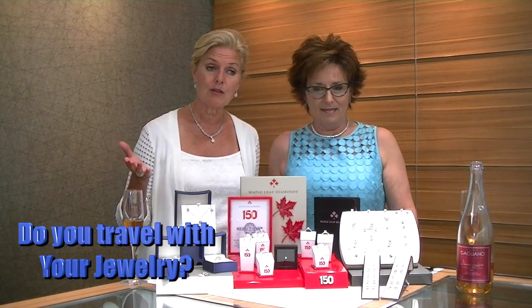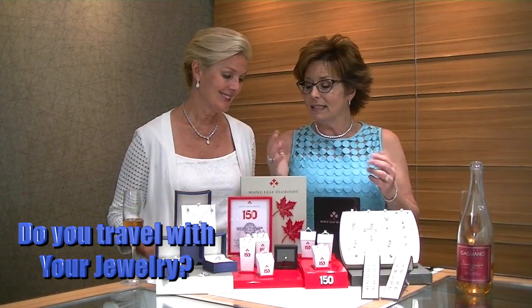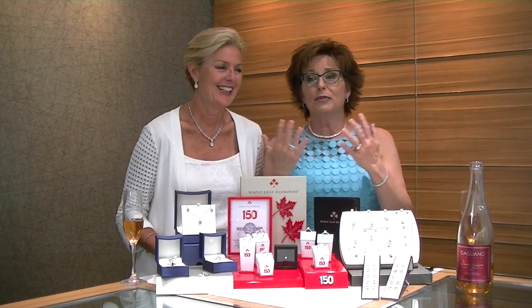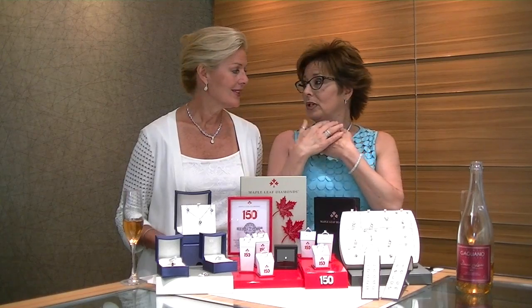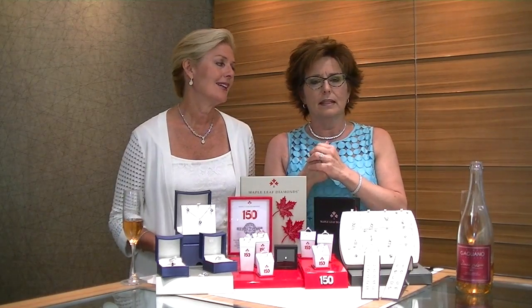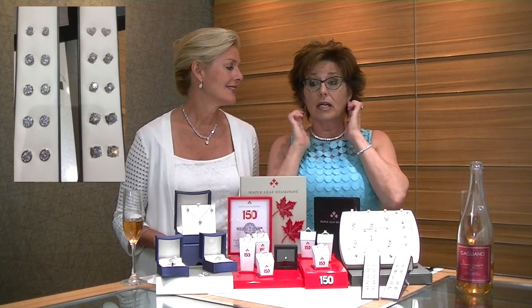Before we went on camera, Linda asked me: do I travel with my jewelry? Depending on where I go, sometimes I wear it, sometimes I leave it at home. I think it's important to have a set of pieces in silver and cubic zirconia for when you travel. When you go to the beach, you put on lotions and go into cold water — there's a good chance your ring will slip off, and you don't want to lose the ring you got married in, or your mother's memories.